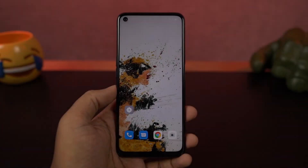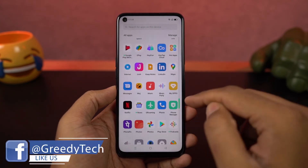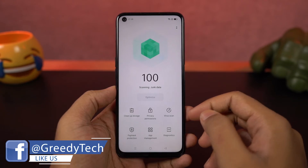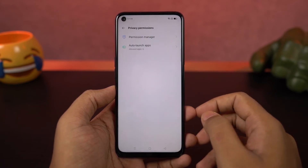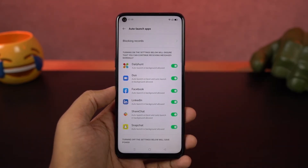Next we have startup manager. Just like the name suggests, it's a feature that allows you to stop applications from auto-starting in the background. Most applications automatically start in the background and drain your battery life. Apps like Instagram or WhatsApp need to be allowed to auto-start, but you can disable auto-start permission for all other applications to further improve battery life.